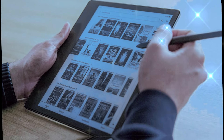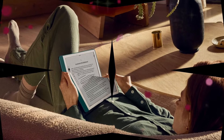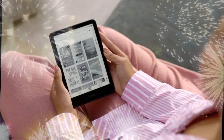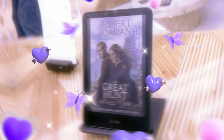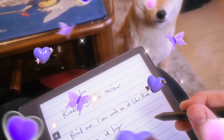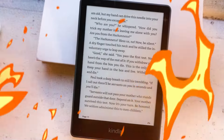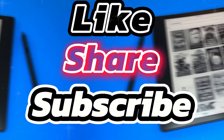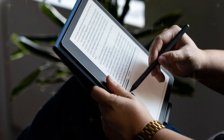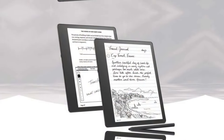The Kindle Scribe 2024 isn't just an e-reader — it's a digital powerhouse that reimagines how we engage with content. Its sleek design and high-resolution display create an immersive reading experience, while its advanced features cater to both avid readers and meticulous note-takers. At the heart of the Kindle Scribe 2024 lies its AI-powered notebook capabilities; with a premium stylus, users can effortlessly jot down notes, sketch ideas, and annotate documents. The device's intelligent software seamlessly integrates handwritten notes with digital text, enabling efficient organization and retrieval. Beyond reading and note-taking, the Kindle Scribe 2024 offers a range of productivity features, including a variety of note-taking templates.